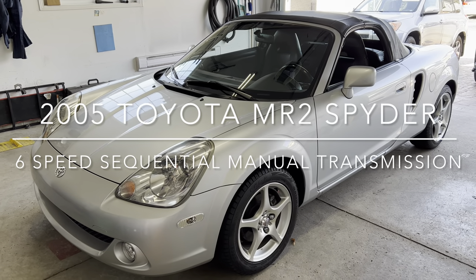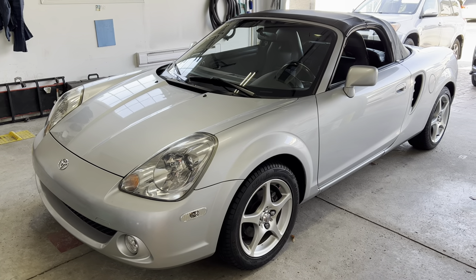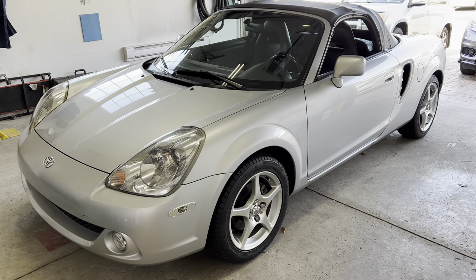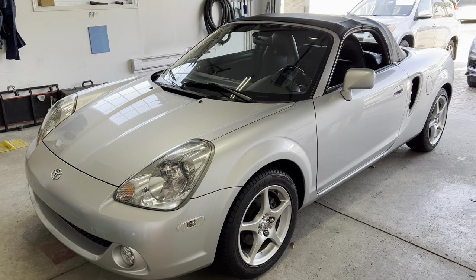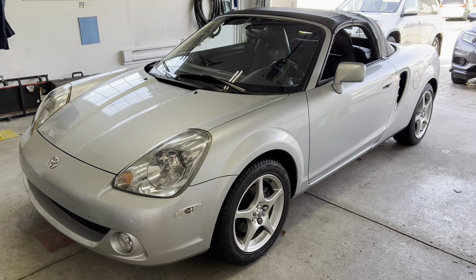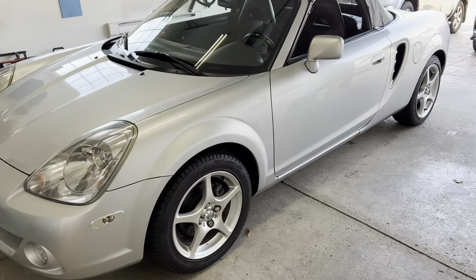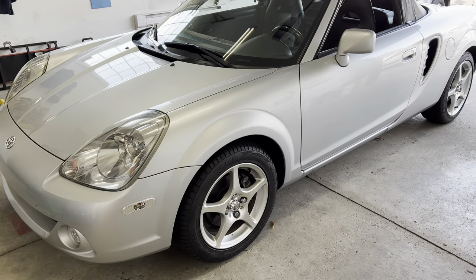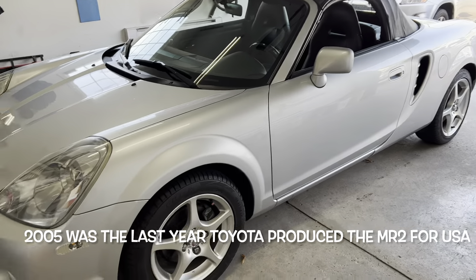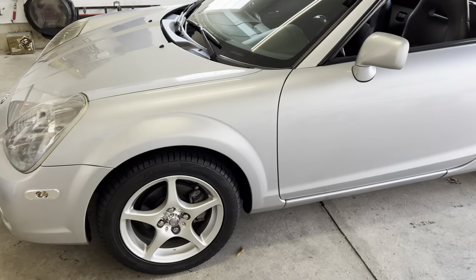Hello guys, welcome to my midlife crisis. This is the 2005 Toyota MR2 Spyder — I just got it from the States. It took me about six months of research and pissing off a few of my relatives in North Carolina to finally get this car home safe and sound. This is the last year that Toyota produced this MR2, 2005, and as you can see, the car is still in good shape.